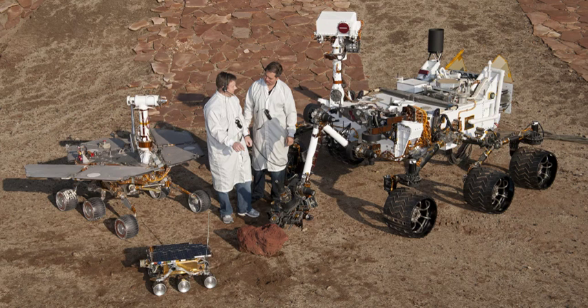During the NASA Sample Return Robot Centennial Challenge, a rover named Kataglyphus successfully demonstrated autonomous navigation, decision-making, and sample detection, retrieval, and return capabilities.